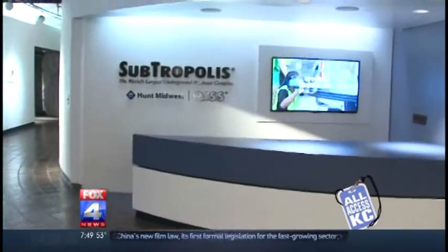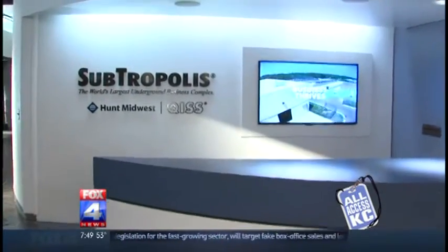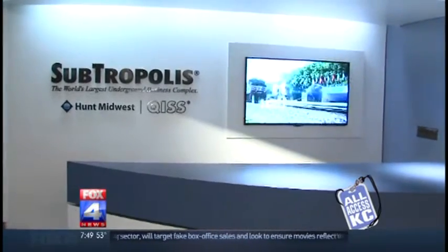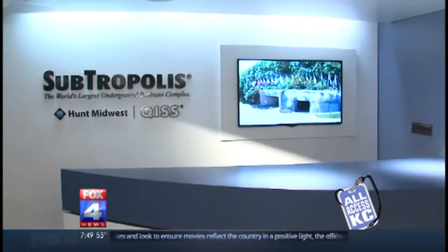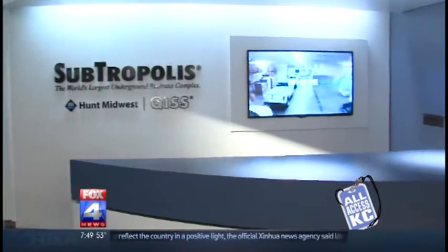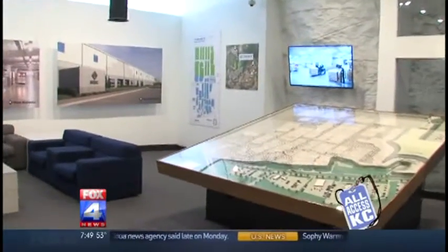The real estate company has 6 million square feet of leased industrial space in Subtropolis, including data centers, fulfillment and manufacturing facilities. The National Archives are here too. One of the key advantages for companies situated here underground is climate control — there's a constant temperature and constant humidity. That constant environment allows them to maintain the same process every single day for a full year, avoiding the highs of summer and lows of winter.